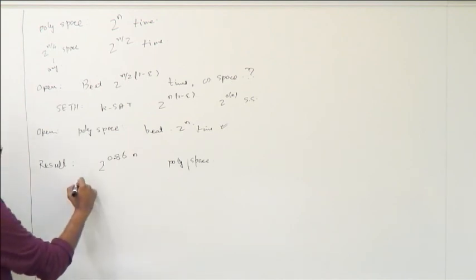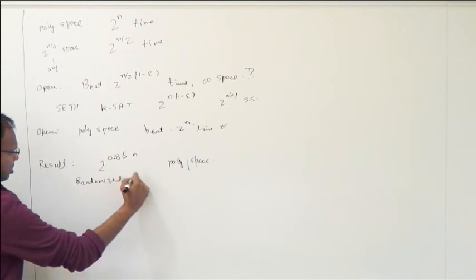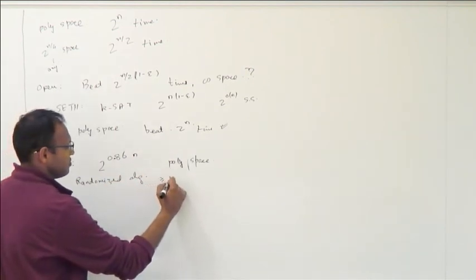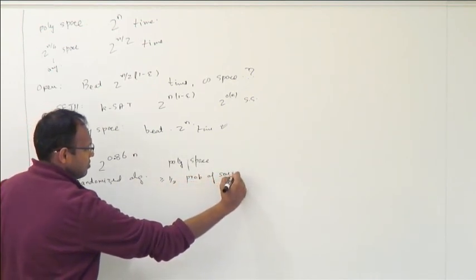The second open question is: if I allow you only poly space, can you beat this naive 2^n? And we'll focus on this problem in our talk. What we show in this paper is that we can give an algorithm which runs in 2^(0.86n) — so it's reasonably better than 2^n — and it only uses poly space. This will be a randomized algorithm that succeeds with some constant probability, and of course one can repeat it enough times to get a good probability.